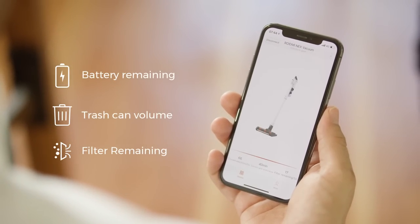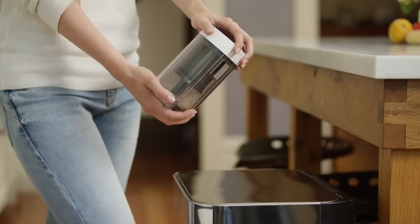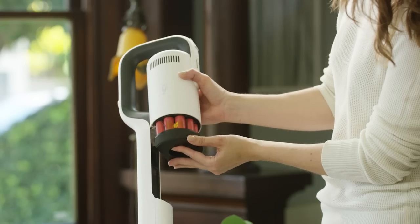The intelligent app control notifies you when the filter needs changing, how much power is left, and reminds you when the dust bin is filled. The ROID-ME-NEXT-STORM comes with a two-year warranty and a battery replacement service.